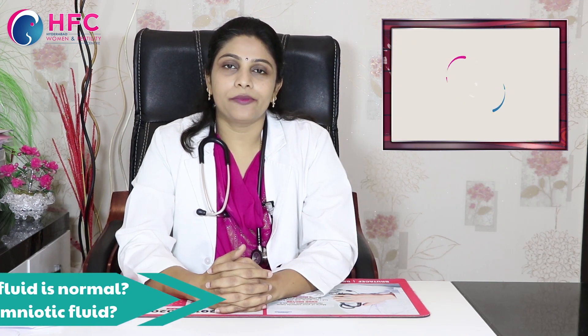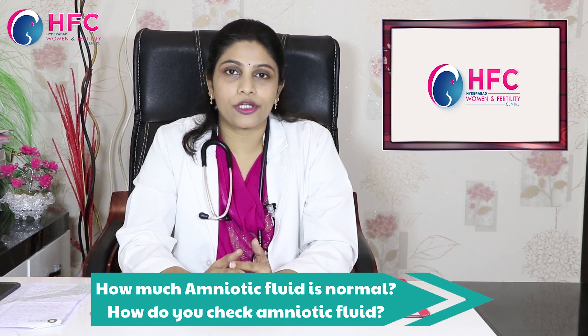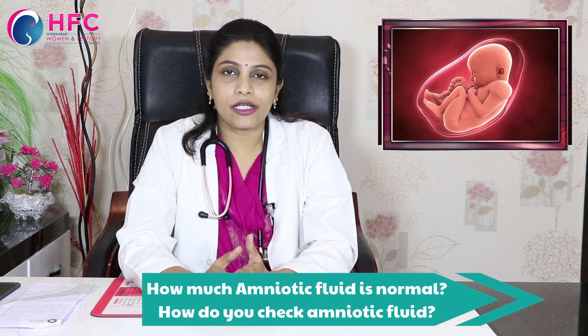Basically, Umminayir (amniotic fluid) is very important in pregnancy. In the first 3 months, we start the production of amniotic fluid. Especially around the 10th week of pregnancy, we start up to 40 weeks. Maximum peak levels are around 34 to 36 weeks.